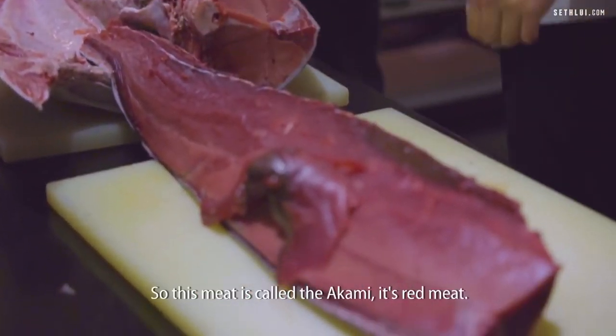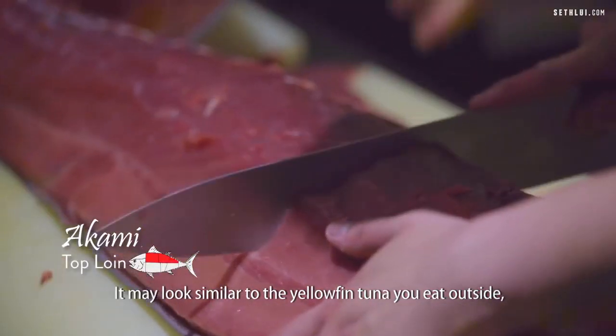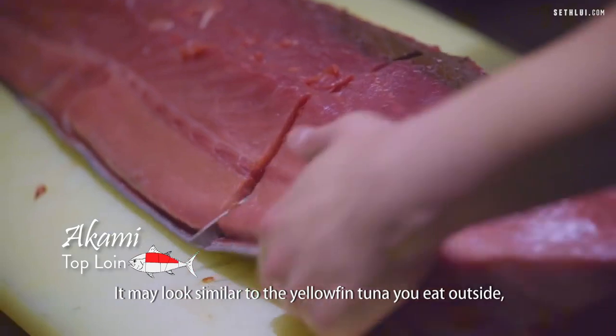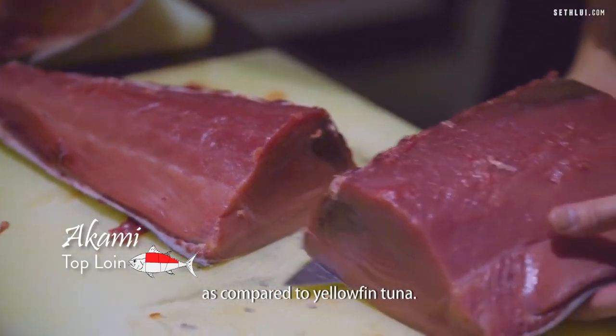This is the top line of the tuna, so this meat is called the akami — it's red meat. It might look very similar to the yellowfin tuna that you eat outside, but you'll find that it's a very different taste and texture as compared to yellowfin tuna.